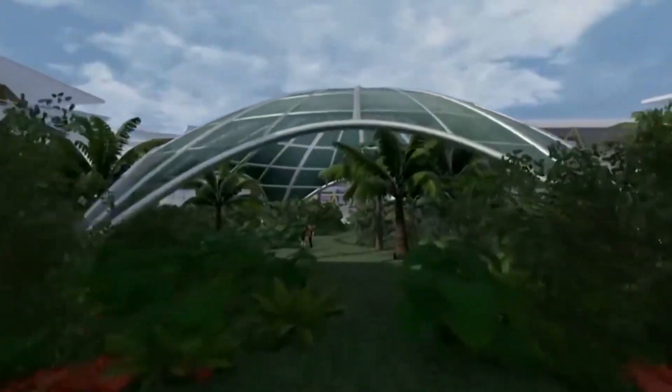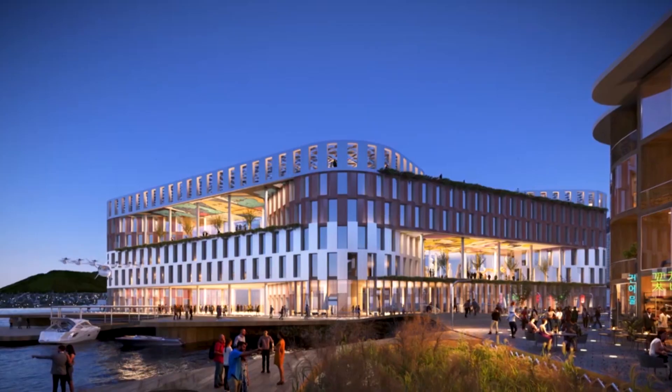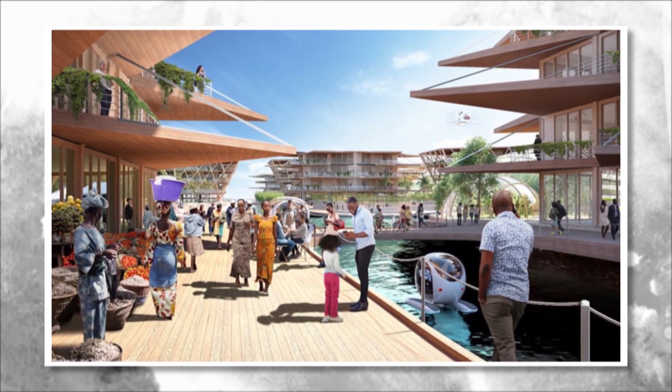The city will also feature a range of public spaces, such as parks, plazas, and promenades, which will provide opportunities for people to come together and enjoy the beauty of their surroundings.